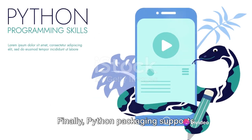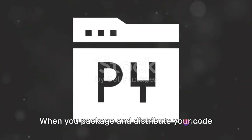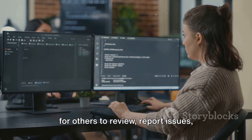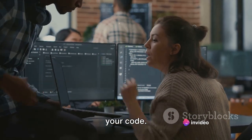Finally, Python Packaging supports contributions to the open source community. When you package and distribute your code via platforms like PyPI, it opens the door for others to review, report issues, suggest improvements, and contribute to your code.